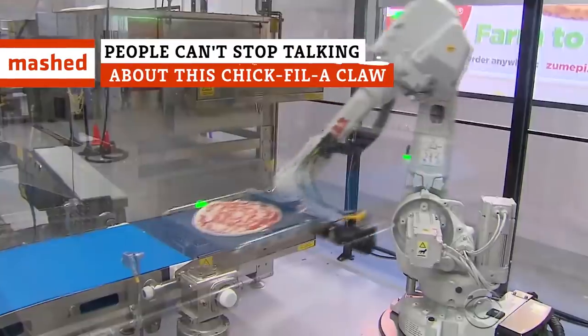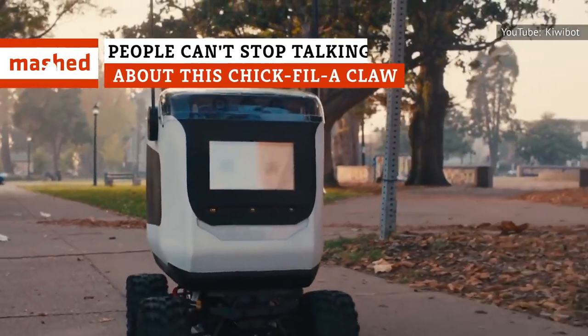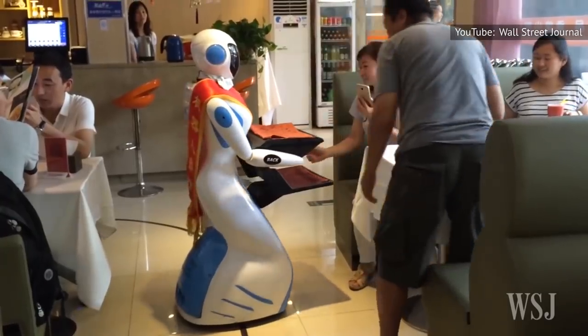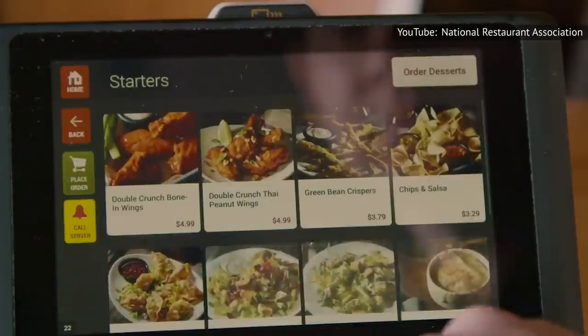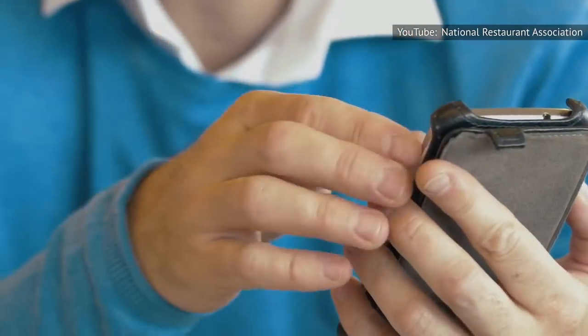Chick-fil-A is now using the power of robots to deliver its chicken sandwiches. Restaurants have found some ingenious ways to incorporate technology into their businesses over the years, especially fast food joints.